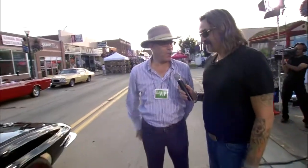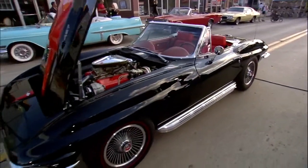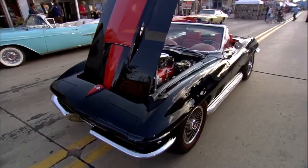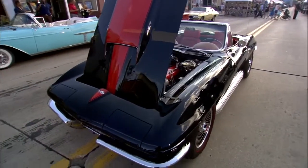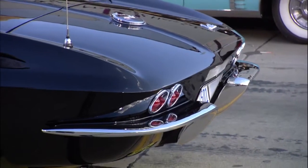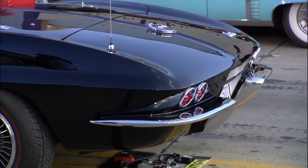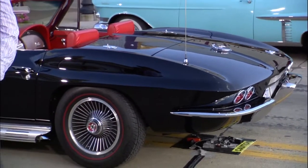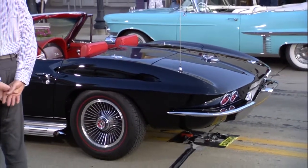Back in the day I had the same car — basically the same year, same engine, a different color. And when I sold it in 1970 and traded it in on a new Corvette, I just always wanted to have another '67 — 435 horsepower, tri-power, solid lifter cam. And the sound of it, it's just great. So I always wanted it.